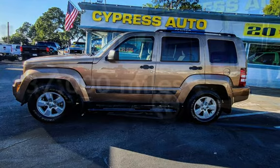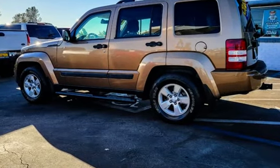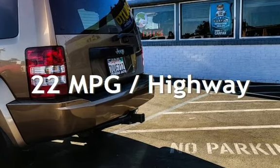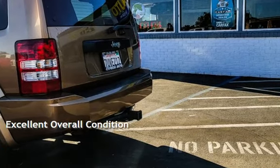This Jeep has less than 137,000 miles on the odometer. Estimated fuel economy for this vehicle is 16 miles per gallon in the city and 22 miles per gallon on the highway. This vehicle is in excellent overall condition.